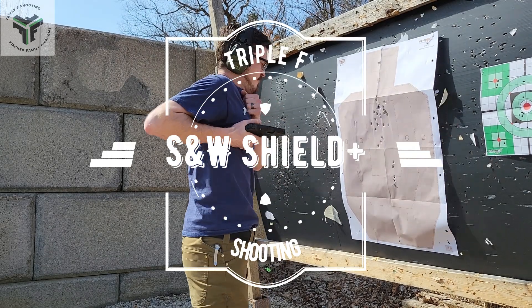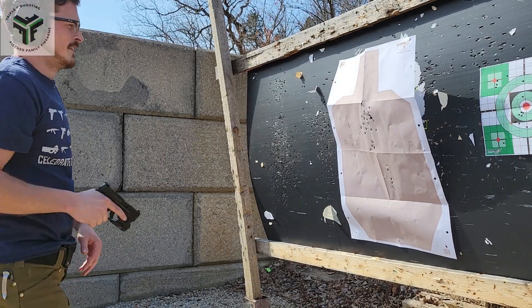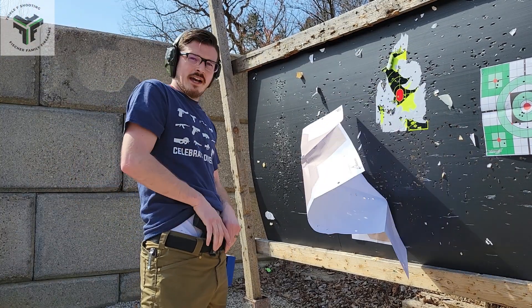We're in trouble. Hey guys, welcome back to Triple F Shooting.